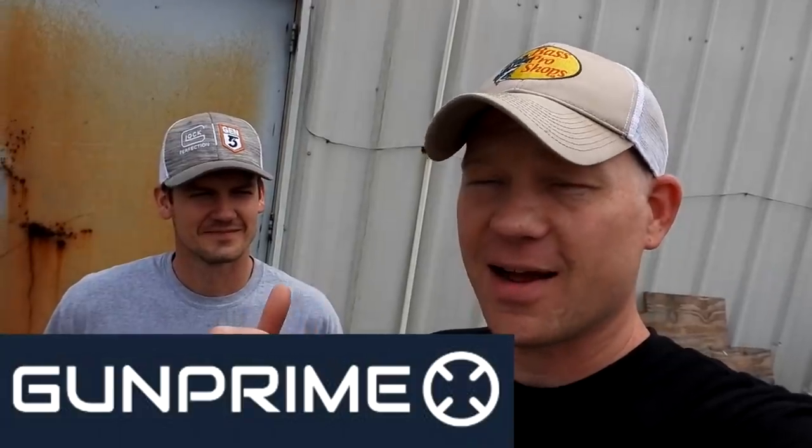Hey everybody, how you doing? This is about to be a really fun video. These days it's hard to find what you're looking for. I called up my buddy Guy from Gun Prime and said, 'Hey man, I got some stuff I need to find,' and he said, 'Come on down, we have it.' So I drove down here — just a little scoot up the road — and we're gonna check out what he's got going on.